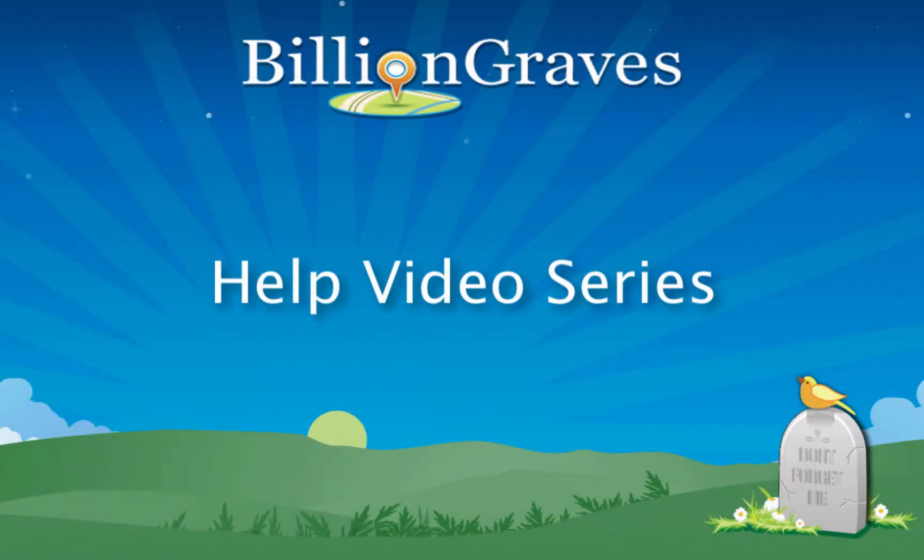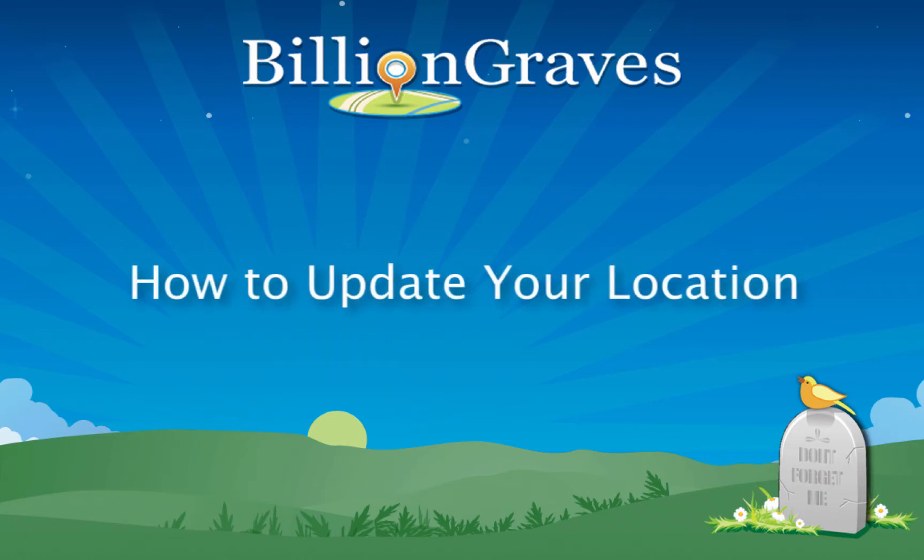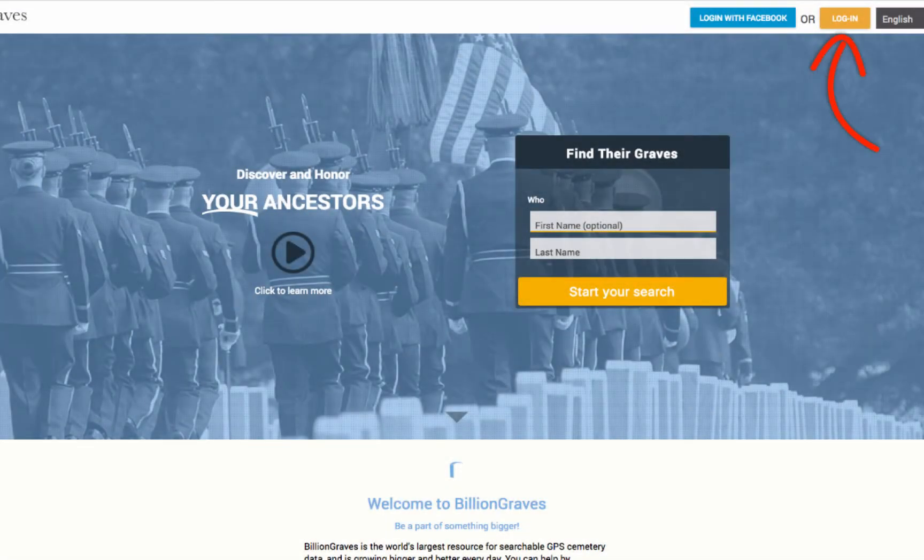Welcome to the BillionGraves Help video series. In this video, we will help you update your location on the BillionGraves website. We will look at why updating your location is important and how to make these changes online. First, start by logging in to your BillionGraves account from your home page.